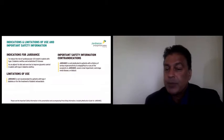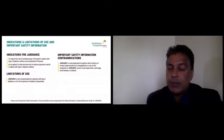In terms of contraindications, we want to avoid it in anybody who's had a hypersensitivity reaction to empagliflozin, and we want to avoid it in patients with severe renal impairment, end-stage renal disease, or dialysis.